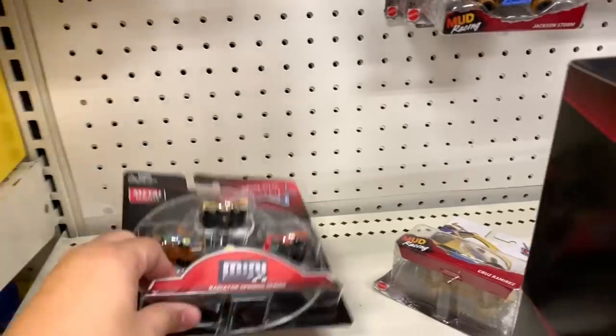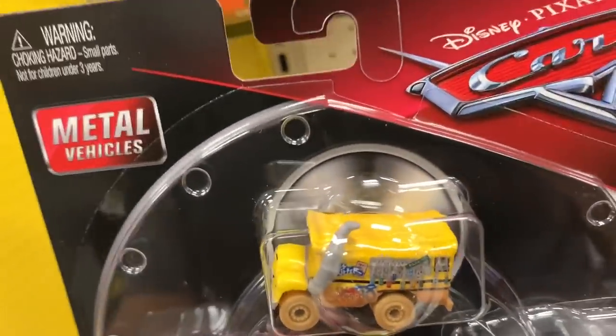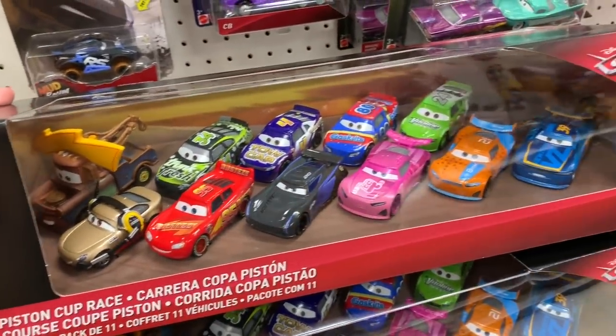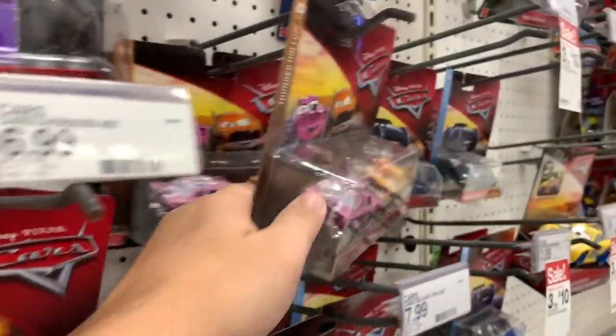I do see one of the Gold Ramones. These are the usual ones. This is my favorite one so far — the Miss Fritter. And then they have this 11-pack here. I think that's about it; I don't see anything else.